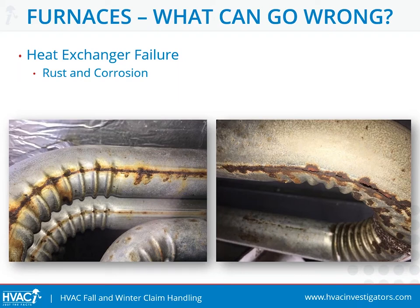Many of these are caused by age, lack of maintenance, and a process known as thermal fatigue, which is the gradual deterioration and eventual cracking of the metal by alternating heating and cooling. The fact is, if you use a furnace often enough and for a long enough period of time, thermal fatigue is an eventual certainty.